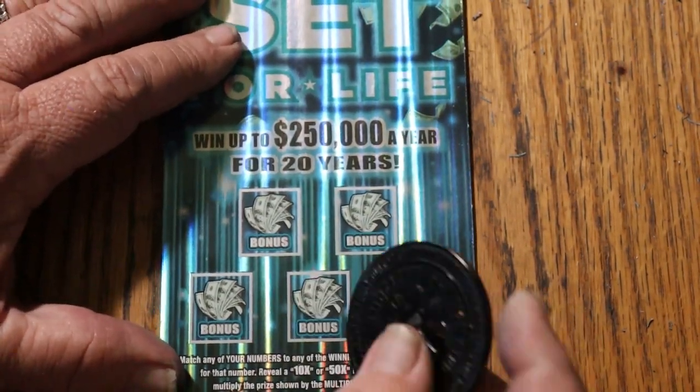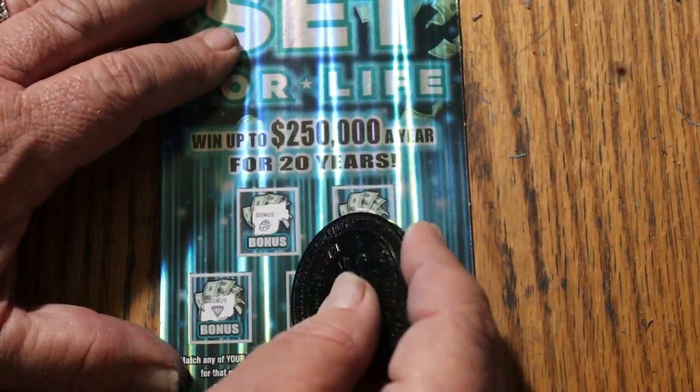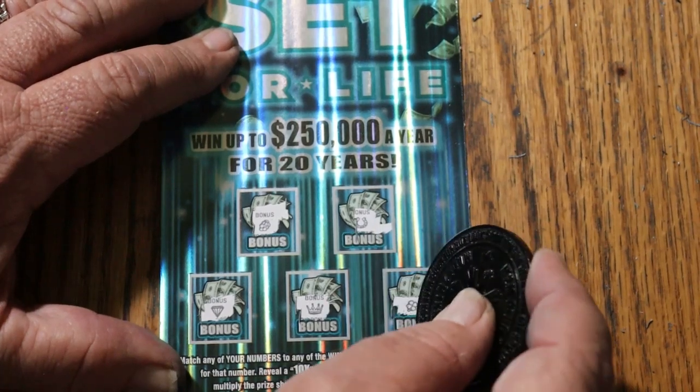Here we go with the bonuses. No. No. No. No. And no.